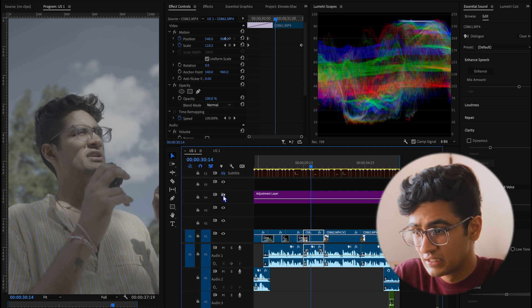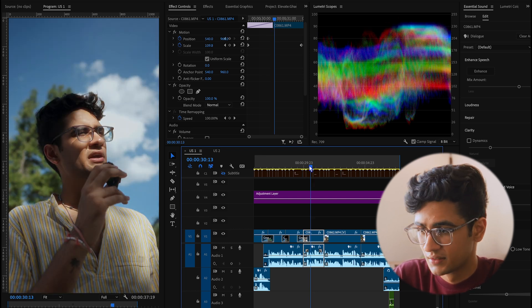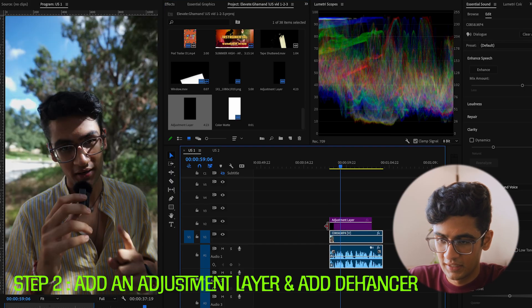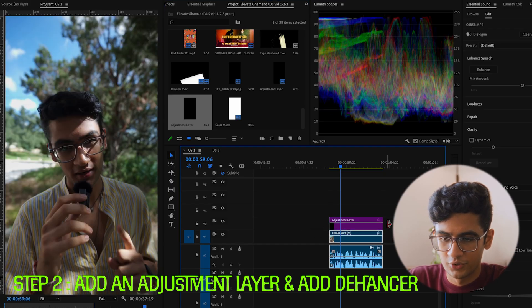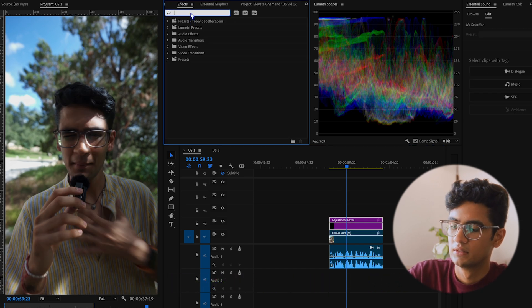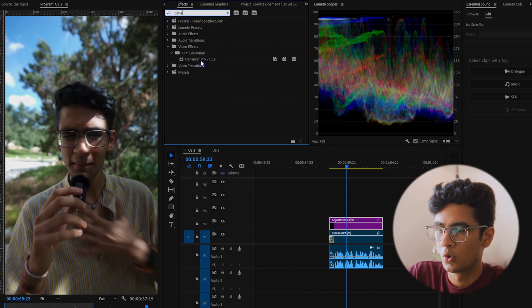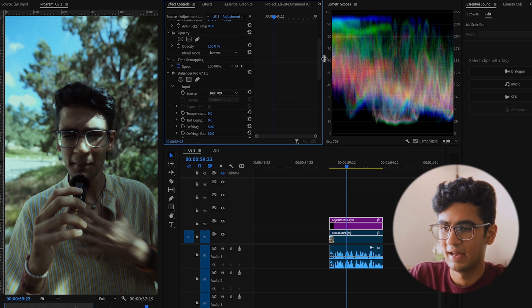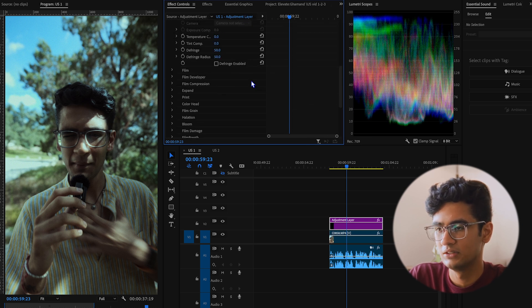How do we actually get a look from this to this in like five minutes? If you are color grading anything, do it on an adjustment layer. You add that adjustment layer exactly on top of the footage you're using. Go to effects, search for Dehancer Pro, and add that effect.